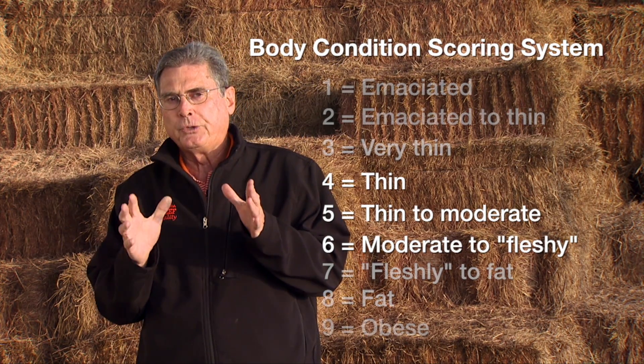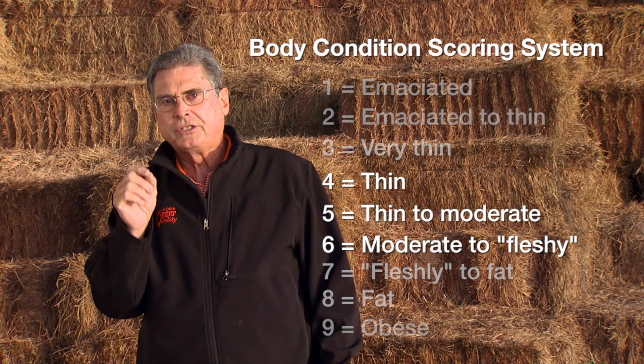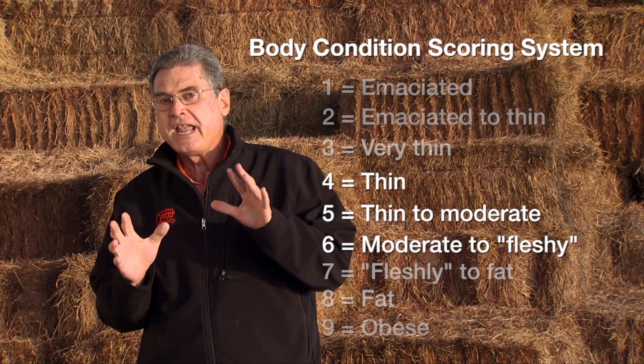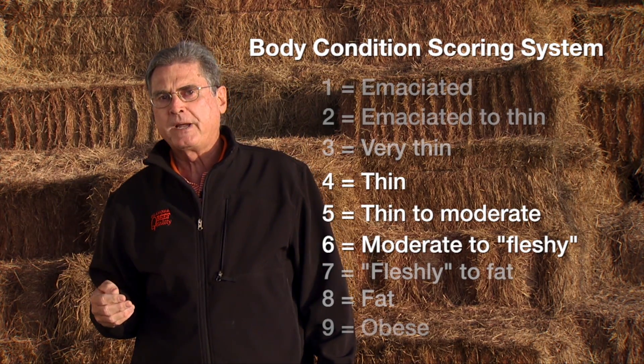Those three scores — four, five, and six — are really what we want to zero in on. If we can determine what a four is, what a five is, and what a six body condition score cow is, then we can tell pretty much what changes we need to make and what kind of production to expect out of those cattle.